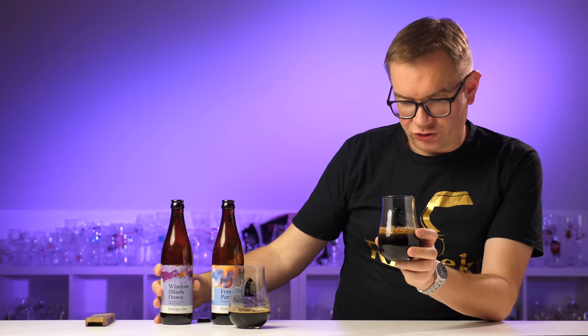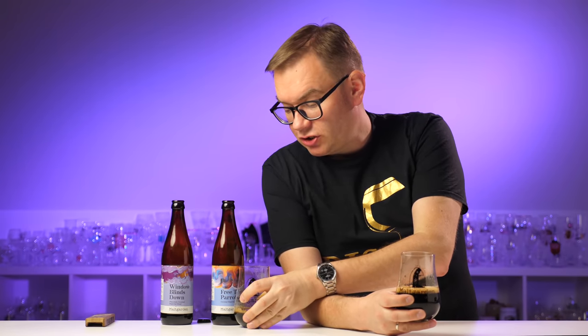The second beer has now also formed some foam — darker foam in general, which I assume comes from the cocoa. It smells beautiful, dear people. I can't tell which smells better. 'Fruity Parrots' is definitely more coconutty in aroma, but here too the coconut is noticeable.